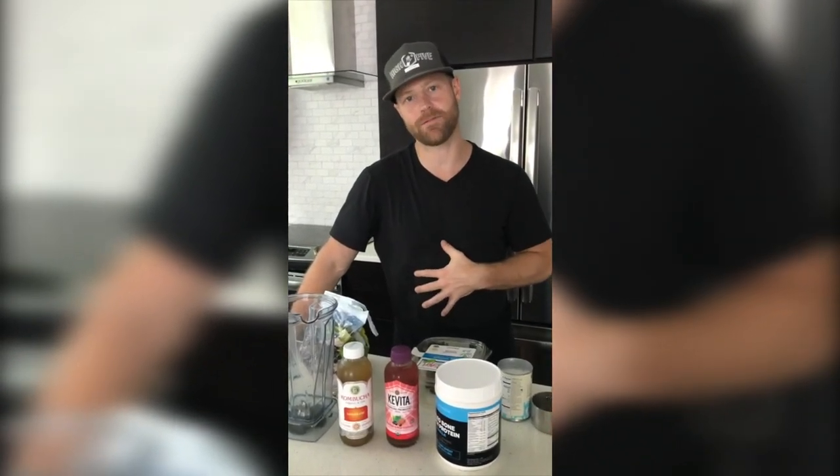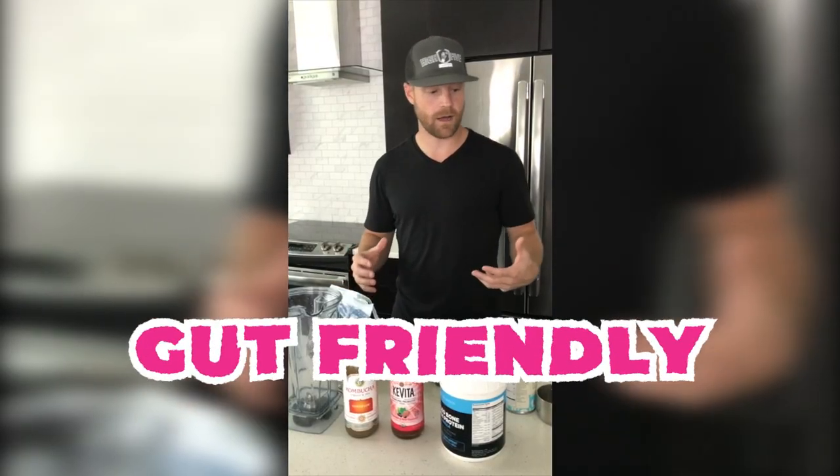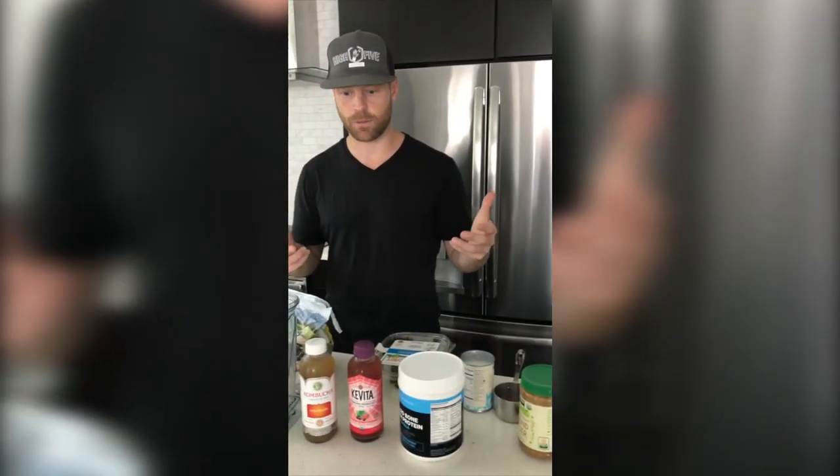Today we're going to be making the collagen cleanse — a great three-day cleanse to really heal up and repair your gut, especially after a long stretch of bad nutrition, maybe a holiday. This is super gut friendly. I thought I would just make a couple of recipes and show you how easy this is. I have them pulled up right on my phone, which you can get access to this entire protocol.